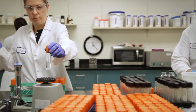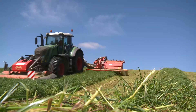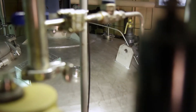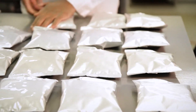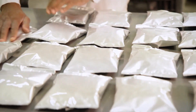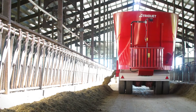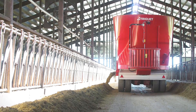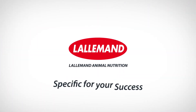From the science of product development and testing to the commitment of on-site consultation and service, Lallemand's start-to-finish quality represents the complete package. Using sound science, proven results, and knowledge from experience, Lallemand applies the right strains for the right applications to have the greatest impact for our customers. Lallemand Animal Nutrition — specific for your success.